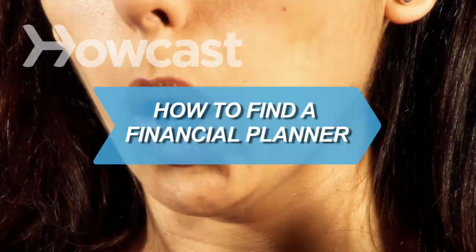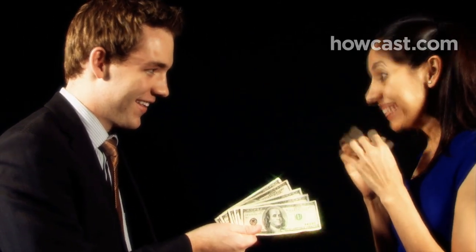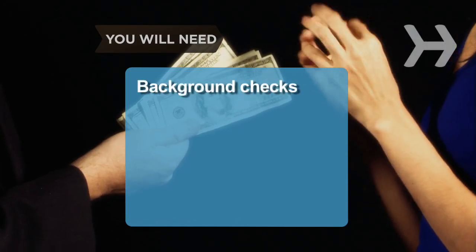How to Find a Financial Planner. Make sure the person you trust with your money knows what he or she is doing. You will need background checks and interviews.